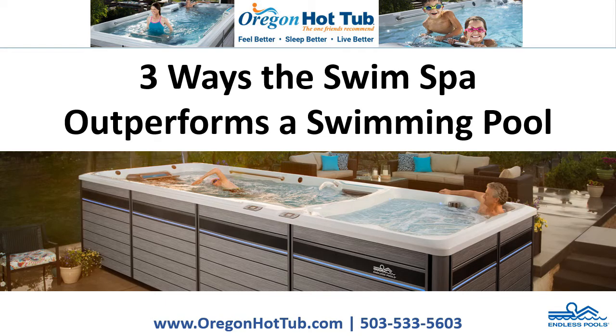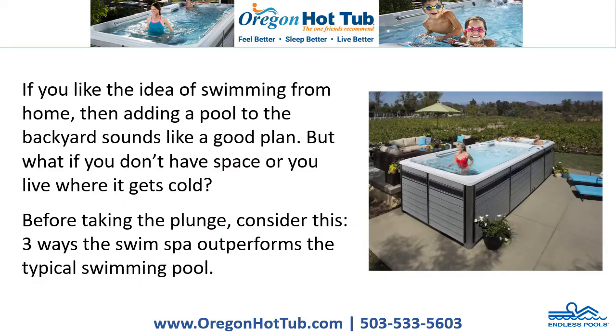Three Ways the Swim Spa Outperforms a Swimming Pool. If you like the idea of swimming from home, then adding a pool to the backyard sounds like a good plan. But what if you don't have space, or you live where it gets cold? Before taking the plunge, consider this: Three Ways the Swim Spa Outperforms the Typical Swimming Pool.